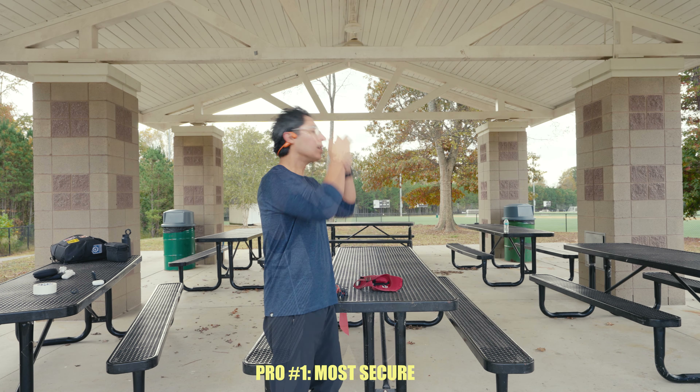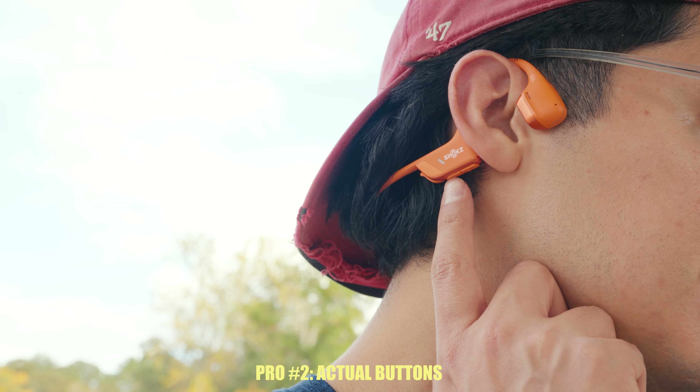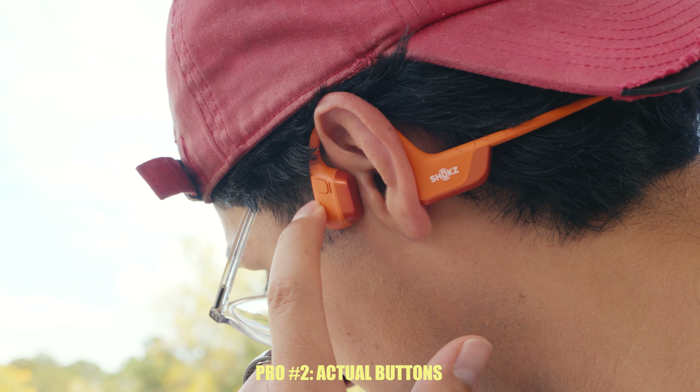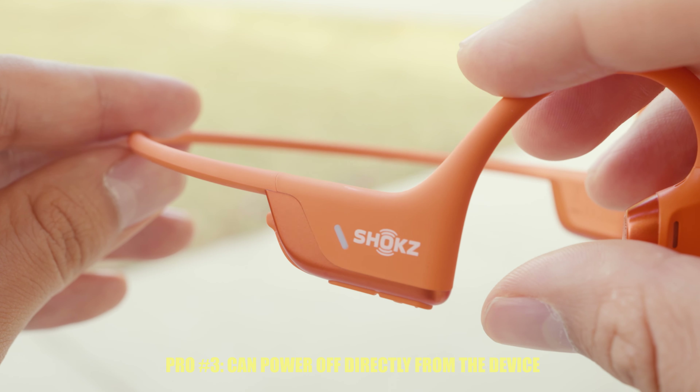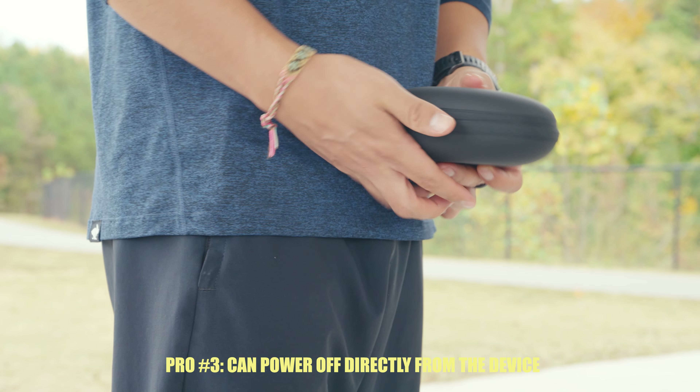The headphones are definitely the most secure — my glasses would probably fall off before these headphones do. Second, the physical buttons are going to make a huge difference, especially if you're going to be wearing gloves or using them in the rain. And third, the simple ability to turn them on and off directly from the headphones, which is something you can't do with the earbuds.